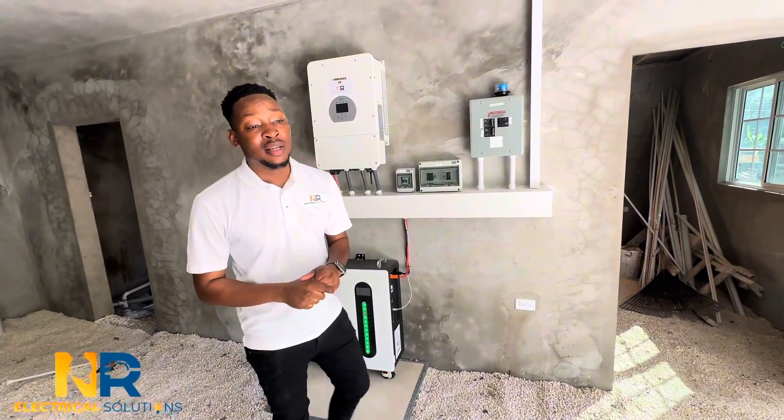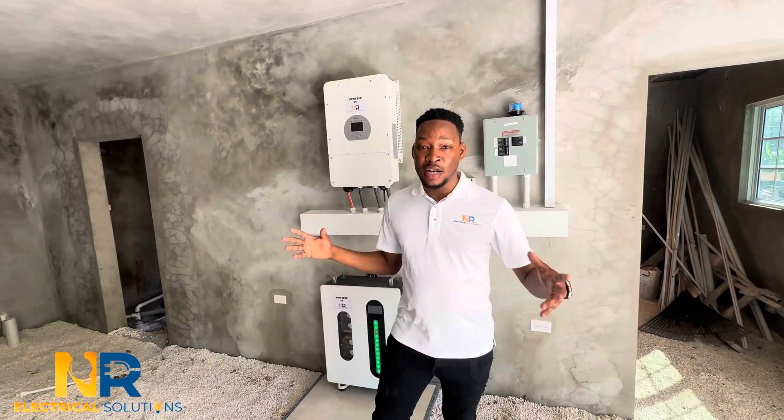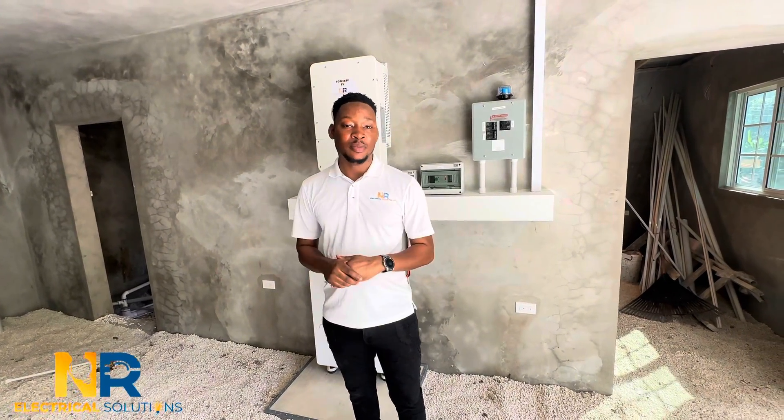If you need a system installed by professionals, contact Energy Call Solutions. Give us a call at 788-7663. We're happy to assist. We also install AC and cameras, and offer electrical services including electrical drawings and engineering designs. Give us a call and we'll definitely assist you.